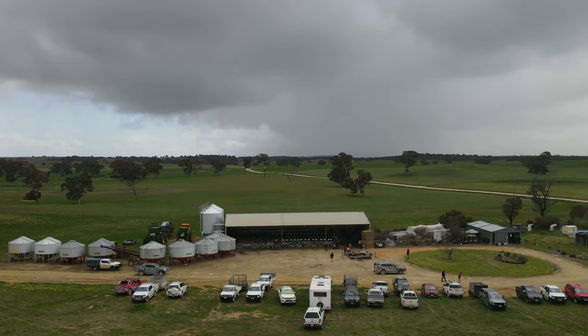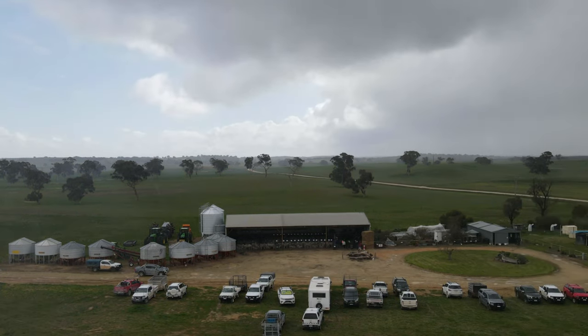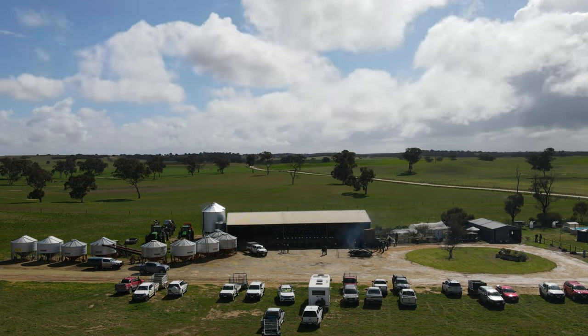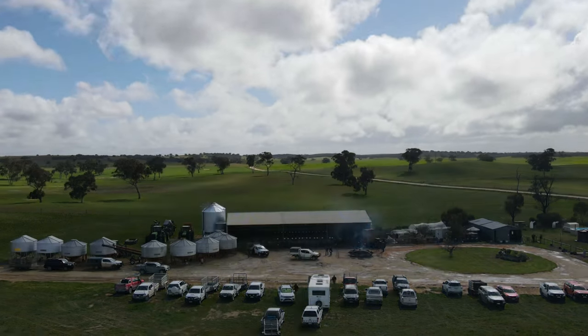At the start of the sale the weather wasn't too bad, but then it came in pretty hard and wet to start with, but then disappeared just as quick as it came, so we're very fortunate to have some sunshine again to finish off the rest of the day.